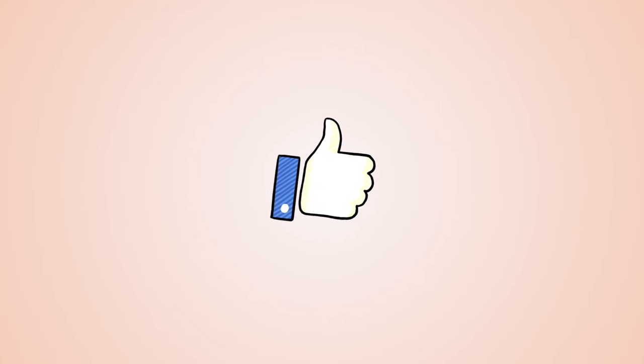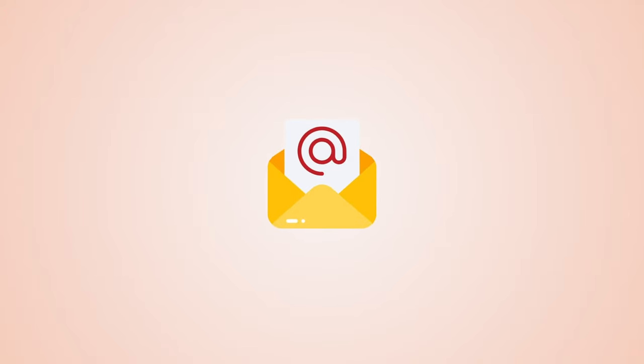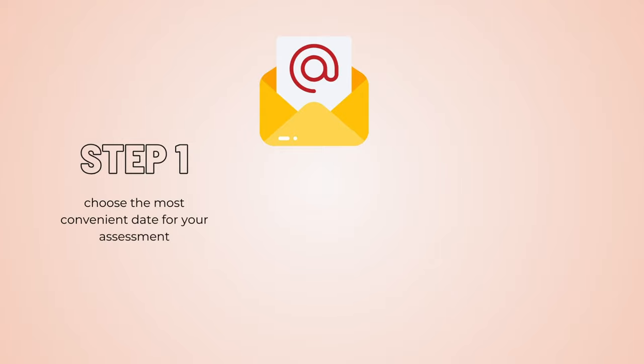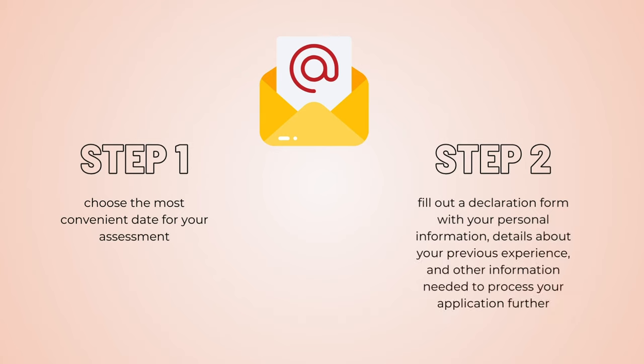If Etihad Airways likes the video recordings you submitted in stage 2, they will send you an email invitation to the virtual assessment. In this email you will find two steps with corresponding links. In the first step you choose the most convenient date for your assessment, and in the second step you fill out a declaration form with your personal information, details about your previous experience, and other information needed to process your application further.